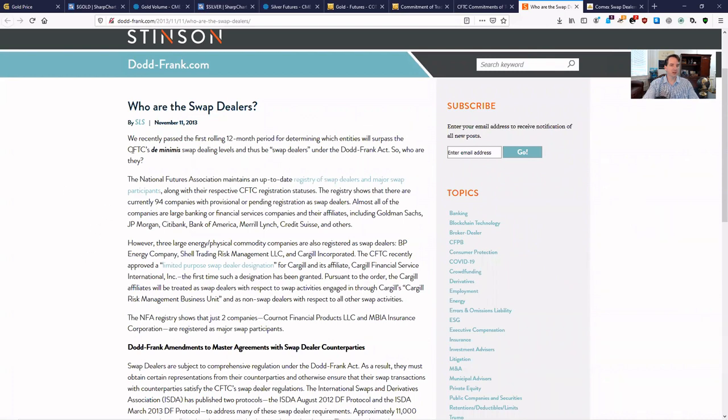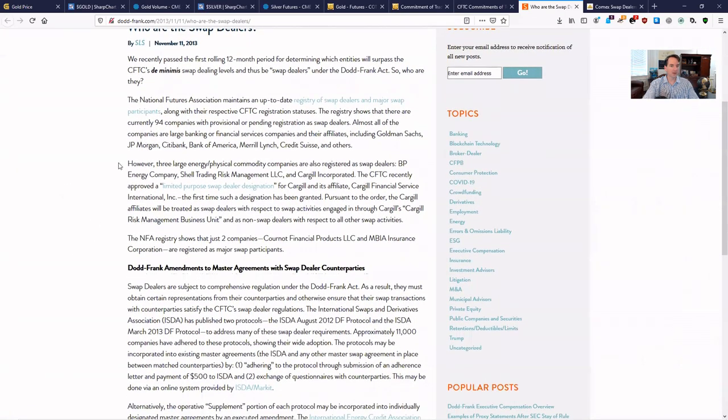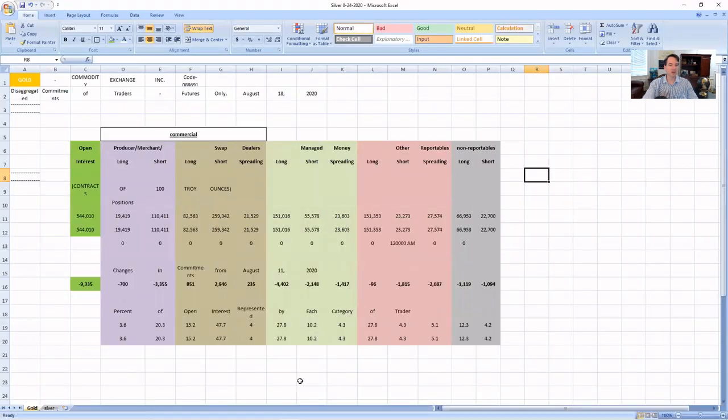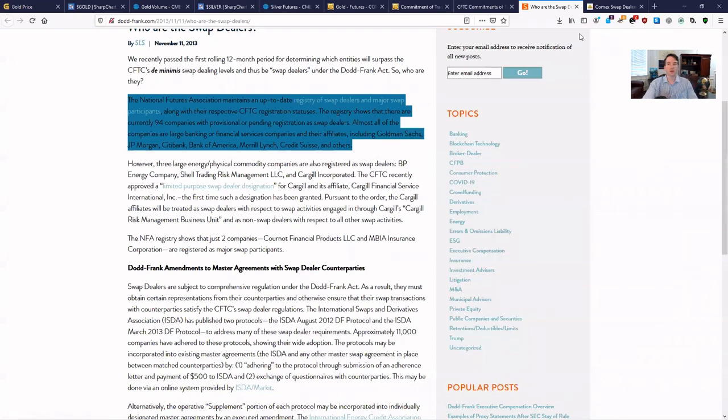Here at a DodFrank.com site, swap dealers are defined, and it says the National Futures Association maintains an up-to-date registry of swap participants. They show there are currently 94 companies registered as swap dealers. Almost all are large banking or financial services companies and their affiliates, including Goldman Sachs, JP Morgan, Citibank, Bank of America, Merrill Lynch, Credit Suisse, and others. If you've been following the series, when I look at the actual metal depository statistics on the COMEX, you'll see these names. They're trading as swap dealers and will take in or let out metal based upon how much they need in the COMEX to offset some of their futures positions. That's why you'll see these names in two places: as swap dealers in this report and as metal depositories who keep the metal on the COMEX.